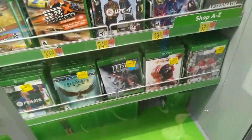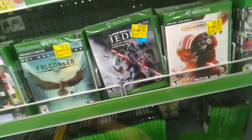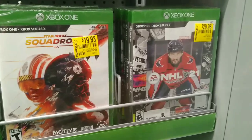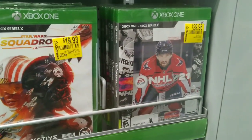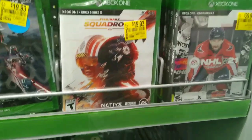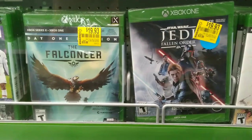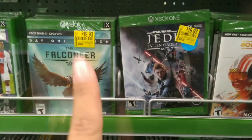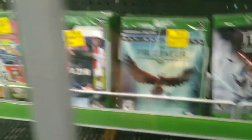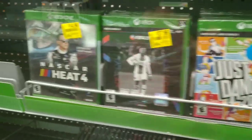They are behind the glass so I'm not gonna be able to give you a barcode, but I'm just gonna show you the clearance. They have this one for $29.96, this one for $19.93, Fallen Warrior for $19.93, and the Falconer. Make sure these are for the Xbox One and Xbox 360.